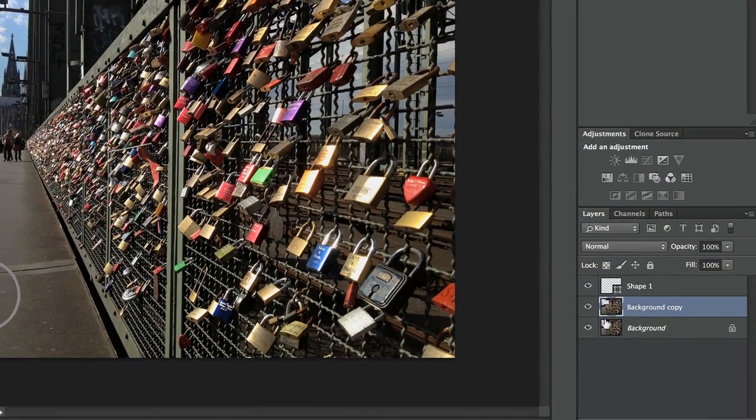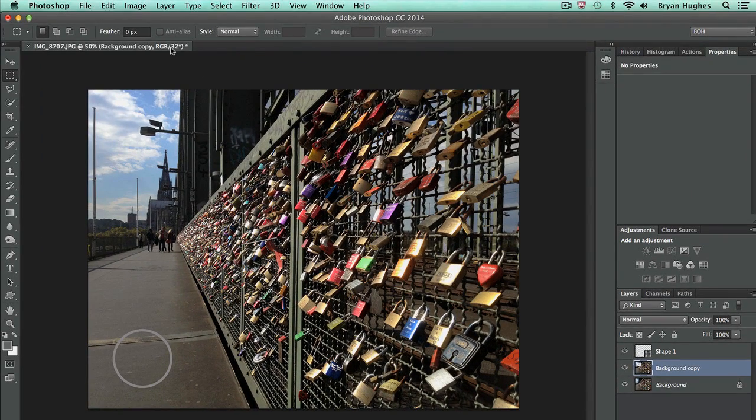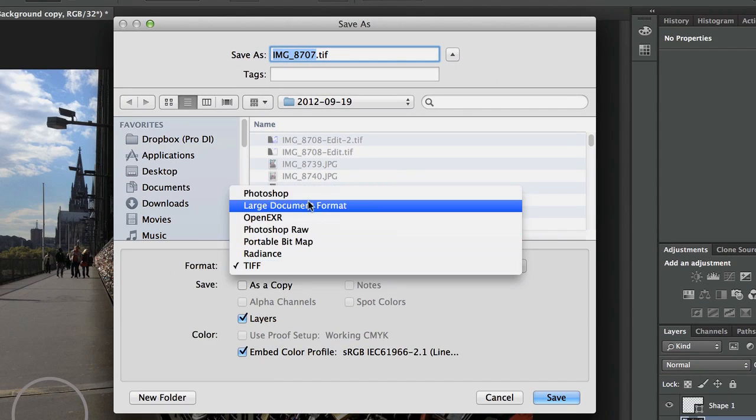Here we are in Photoshop with a multi-layered file with a little bit of transparency, a vector shape, and as we notice in the upper left, it's a 32-bit file. When we come to File > Save As, we're going to have some limited options — there are only so many different file formats that will support 32-bit files.